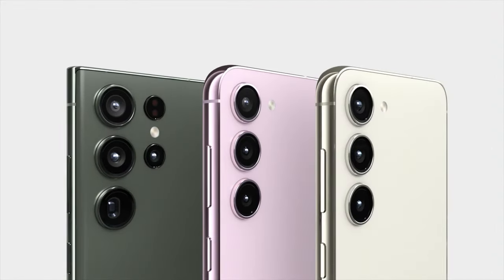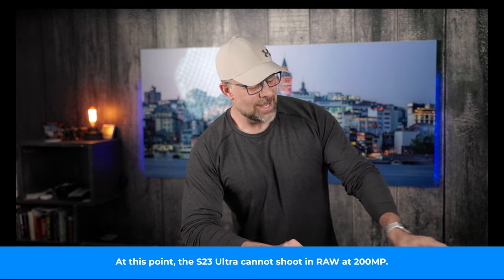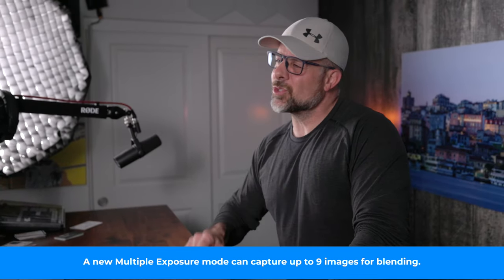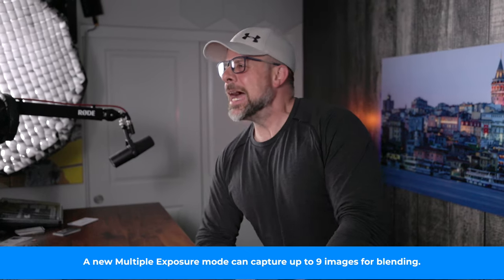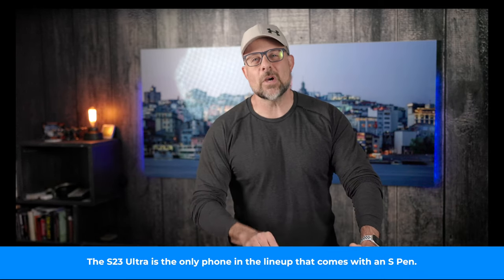These phones get mostly basic updates over their predecessor. However, there are some interesting updates thrown into the mix as well. For example, the S23 gets a new 200 megapixel sensor. There's supposed to be improvement over the ability to shoot in low light situations and at night. The new sensor is also capable of pixel binning, which allows it to change how it records photos and video at different resolutions.